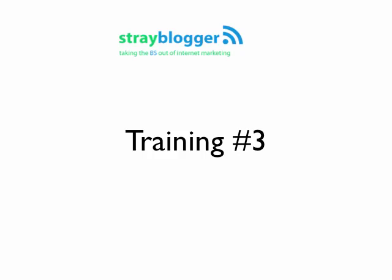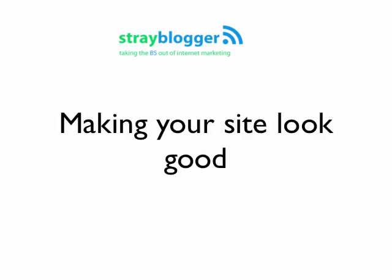This is Nate with StrayBlogger for training number three. This training is about how to make your site look good.